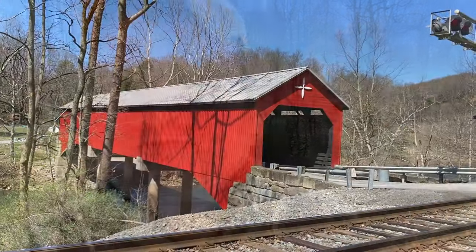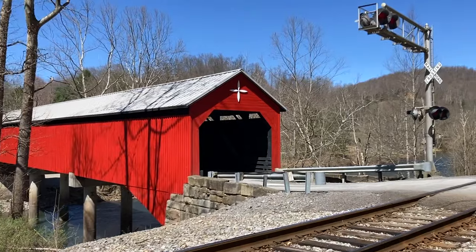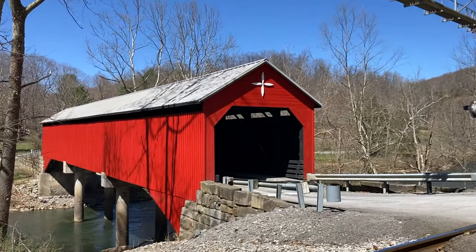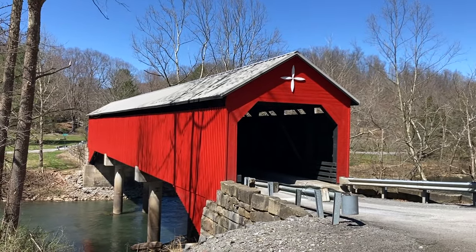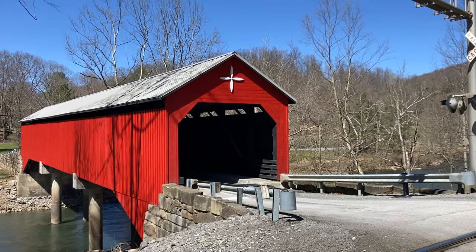Well, they came and they rebuilt this bridge — restored it back to what it looked like before the fire — and it looks gorgeous. We're going to walk around a little bit and take some video of this bridge. Wow, they did a great job restoring this. It looks very similar to the way it looked before the fire. I believe we can walk through it; I saw a sidewalk so let's try.